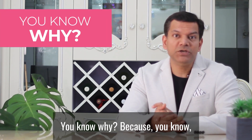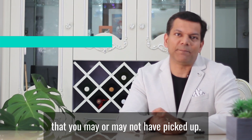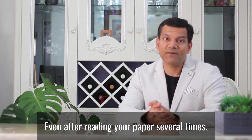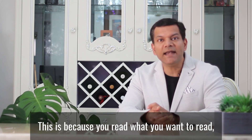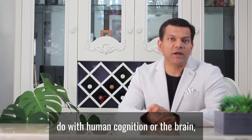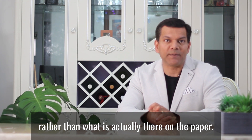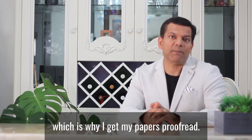Because you know there are some mistakes in your paper that you may or may not have picked up. I guarantee that the proofreaders will find such errors and typos that you may not have found even after reading your paper several times. This is because you read what you want to read, not what is written. This is something to do with human cognition, where we tend to read what we have in our mind rather than what is actually on the paper. Even I face this problem many times, which is why I get my papers proofread.